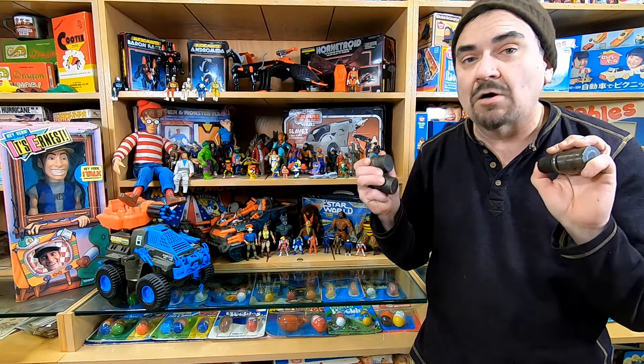I've got a bunch here we're going to show you. These are the sorts of things that can sell for hundreds of dollars if you know what you are looking for.